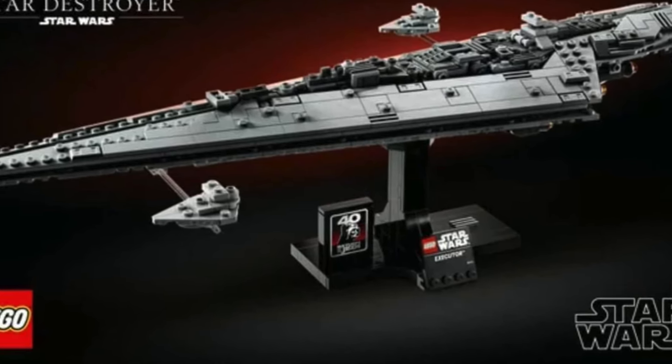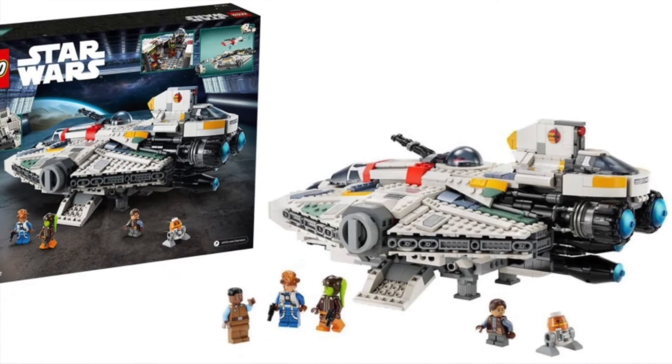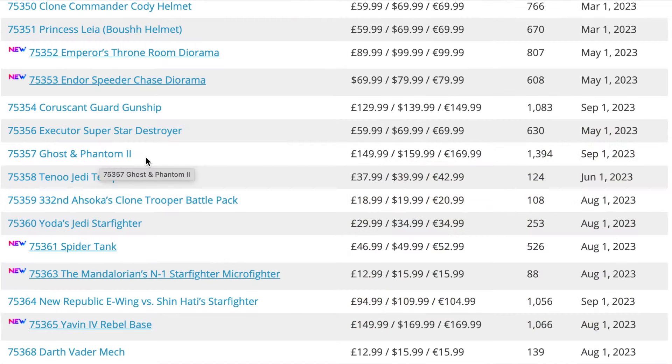Next up is set 75356, the Executor Super Star Destroyer — another one I'm really shocked to see on the list. I feel like it sold quite well, so I wouldn't be surprised if they take it off the retiring list and keep it until 2025. Same with the Ghost and Phantom 2 — I can't believe this one is on the list; it only came out in September of this year, so it will have been out for only about a year and three months by the time it retires.